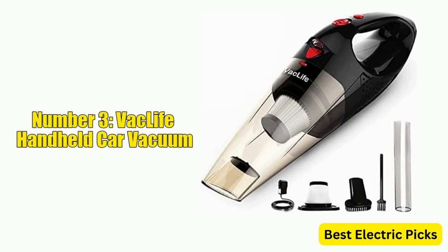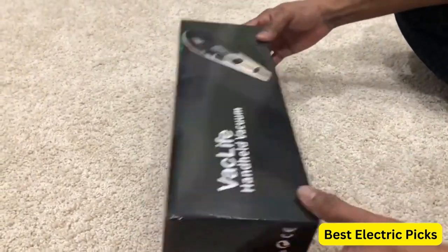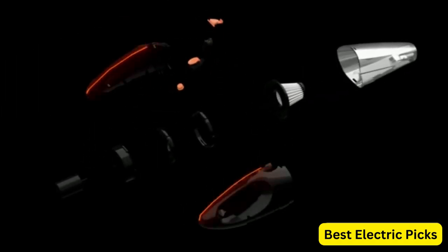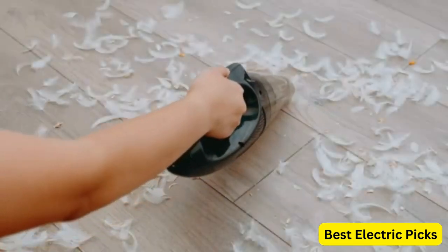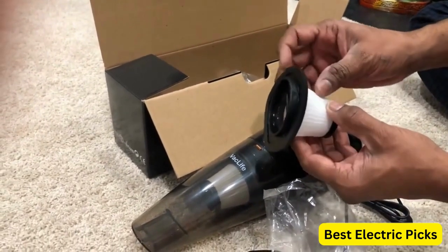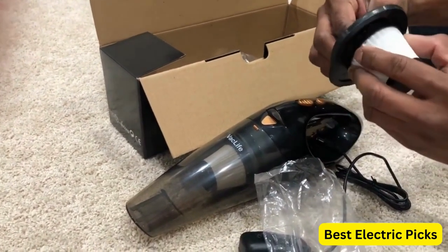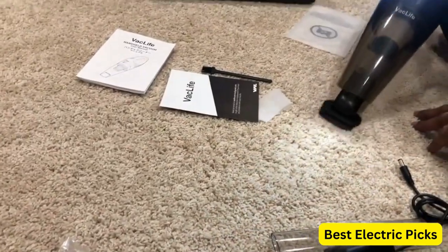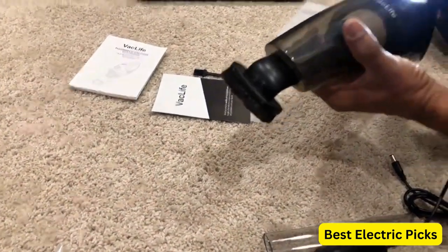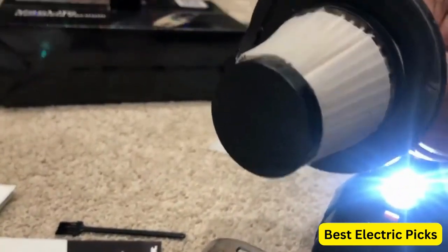Number 3: Vaclife Handheld Car Vacuum. Vaclife Handheld Vacuum is a cordless and portable vacuum cleaner designed for cleaning cars and other small spaces. It features powerful suction and comes with handheld filters that capture dust, dirt, and other debris. This car vacuum cleaner is lightweight and easy to use, making it perfect for quick cleanups on the go. With a rechargeable battery, you can use this handheld vacuum for up to 30 minutes on a single charge. The Vaclife Handheld Vacuum also features a washable filter, comes in a stylish red color, and includes a crevice tool and brush tool, making it easy to clean hard-to-reach areas.